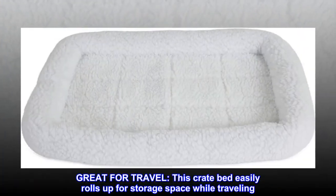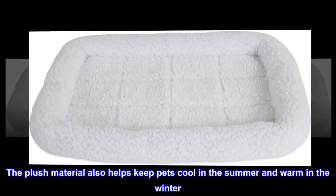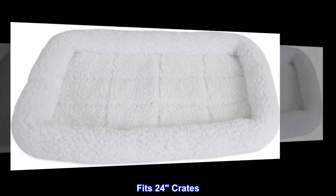Great for travel, this crate bed easily rolls up for storage space while traveling. The plush material also helps keep pets cool in the summer and warm in the winter. Machine washable. Fits 24" crates.